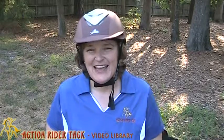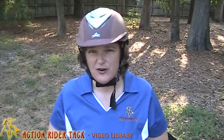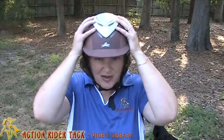Hey ActionRiders! This is Deidre Huey with ActionRiderTac and I wanted to come to you today with a question that we got asked on our Facebook page. You can ask this question anytime and we'll make sure we get an answer to you. We thought this was something that everybody could benefit from. The question really had to do with certification for helmets — hence, I'm wearing my helmet today.